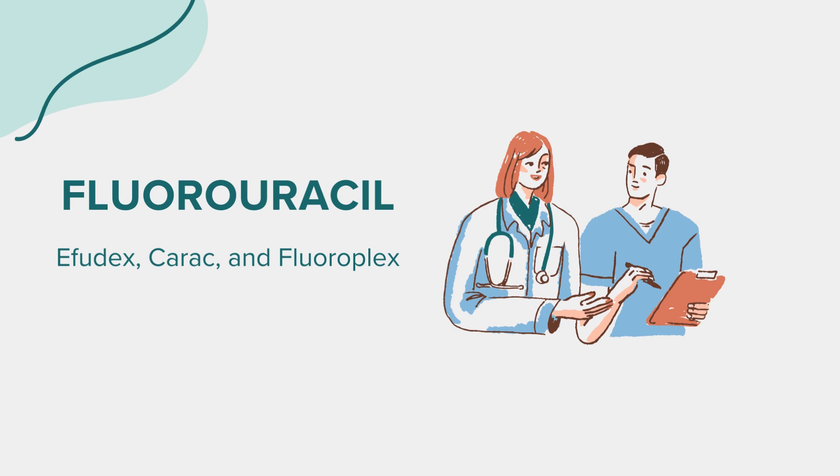For the topical form, common side effects include skin irritation, redness, burning, and peeling at the application site. In rare cases, severe allergic reactions can occur, characterized by rash, itching, swelling, dizziness, and trouble breathing. Seek medical attention if you experience any of these symptoms.